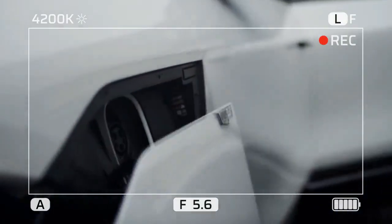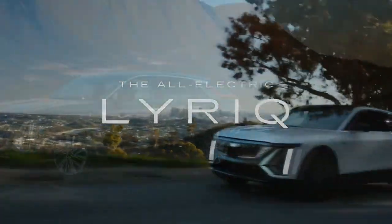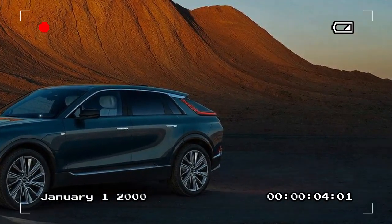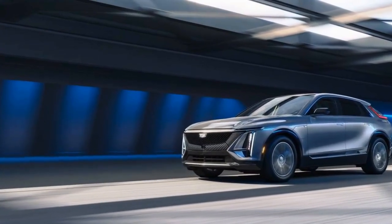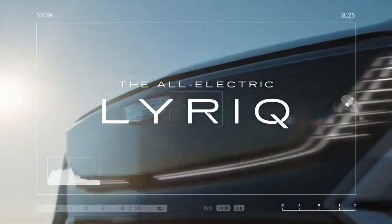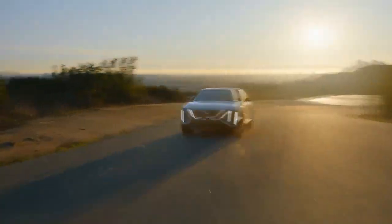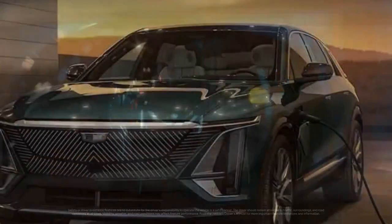While the Lyriq handles well and feels stable, it may disappoint driving enthusiasts. Its steering, though nicely weighted, lacks a tactile feel, and the brake pedal offers a similar experience. On the bright side, Cadillac has equipped the Lyriq with an aggressive regenerative braking system that allows for one-pedal driving. Lifting off the accelerator quickly slows the vehicle, often eliminating the need to touch the brake pedal in everyday driving. The ride is comfortable on smooth roads, but some might find the suspension a bit firm on rougher terrain.